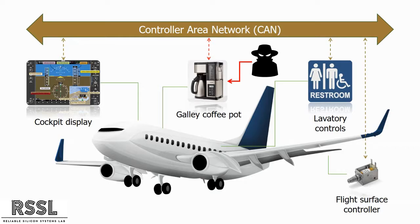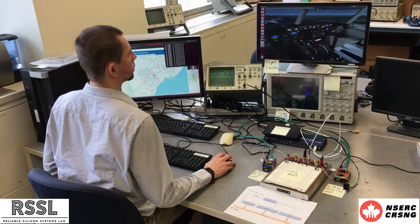Just as personal computers can be hacked, so too can planes. This flying network means that you can potentially hack the airplane through the coffee pot. Our NSERC-funded research focuses on attacking and defending virtual airplanes before the real ones take off.